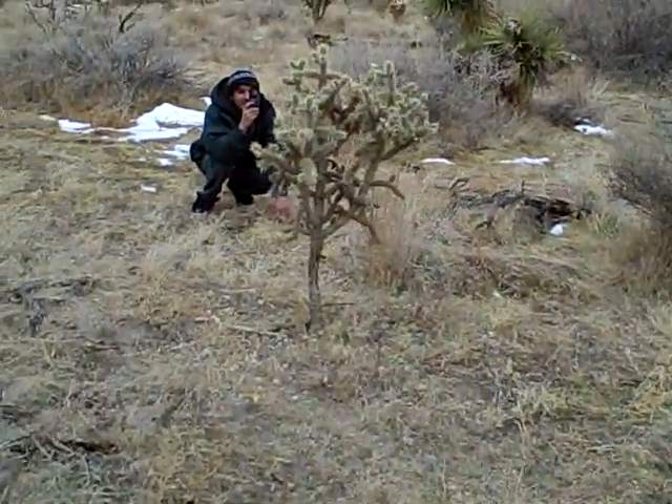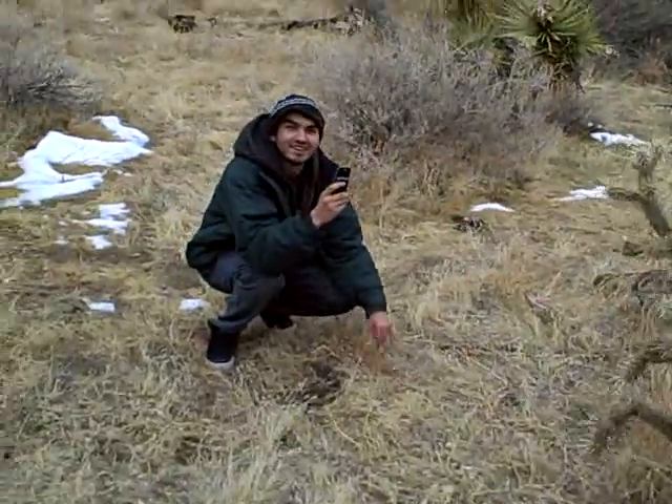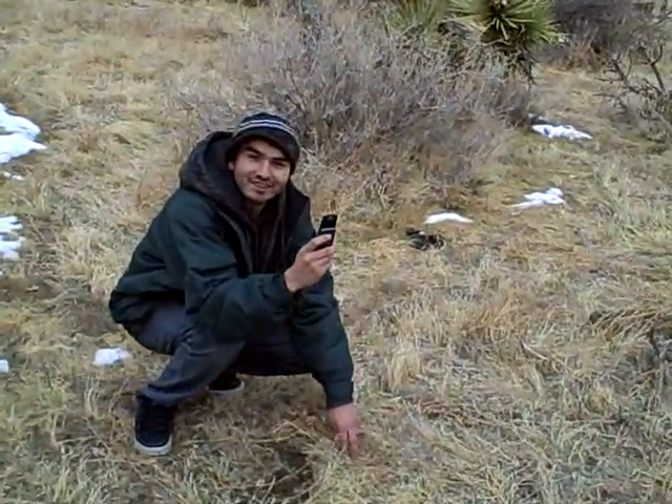Here we are in Joshua Tree National Park, a little bit of snow on the ground. Here's one of my guests on the tour. What's your name? Ryan.